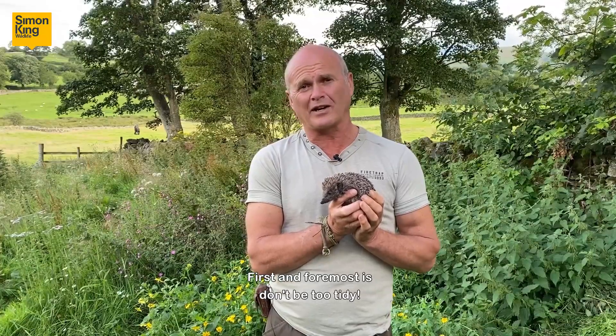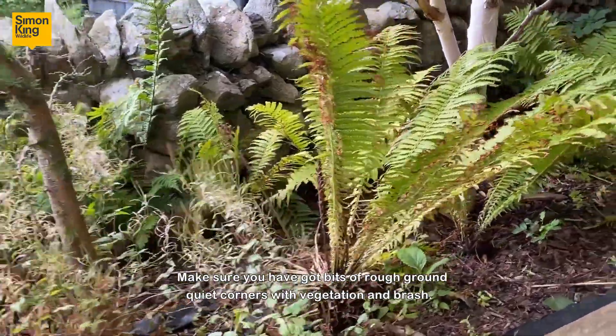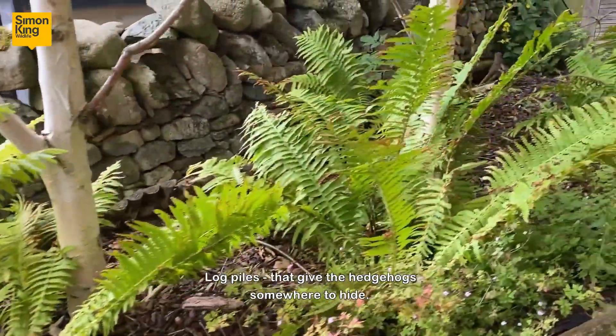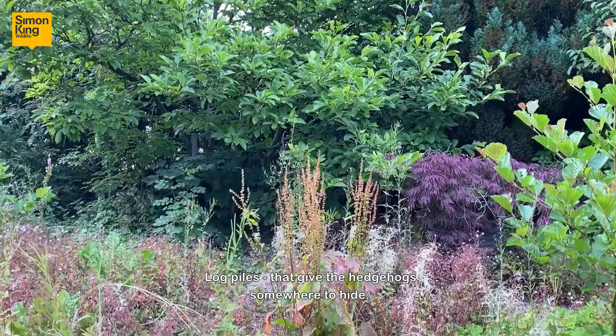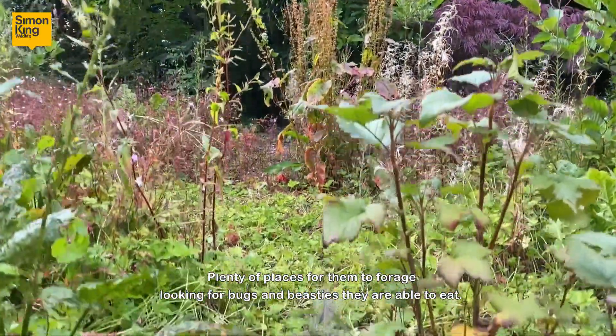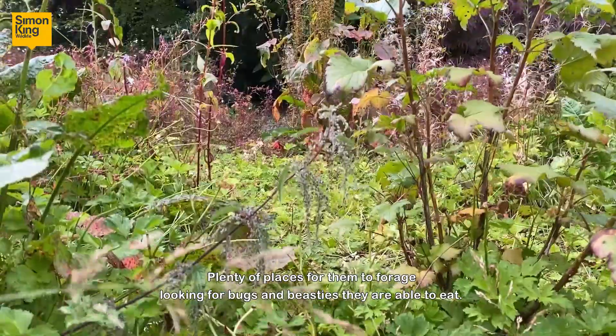First and foremost: don't be too tidy. Make sure you've got bits of rough ground, quiet corners with vegetation, and brash log piles that give the hedgehogs somewhere to hide — plenty of places for them to forage, looking for bugs and beasties that they're able to eat.